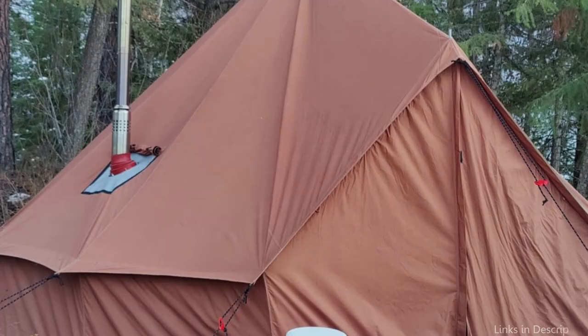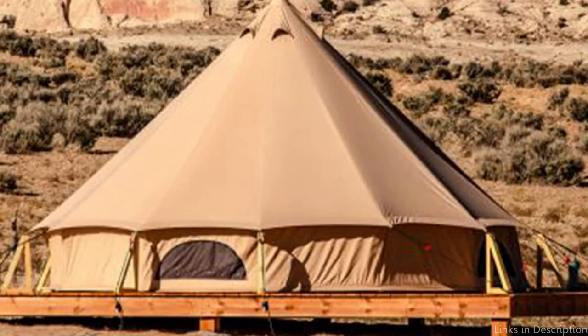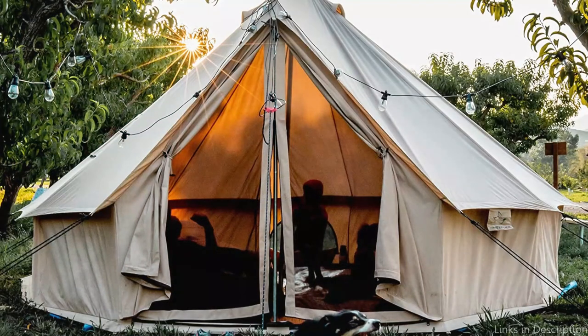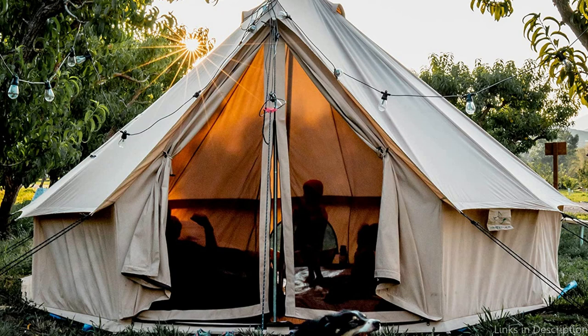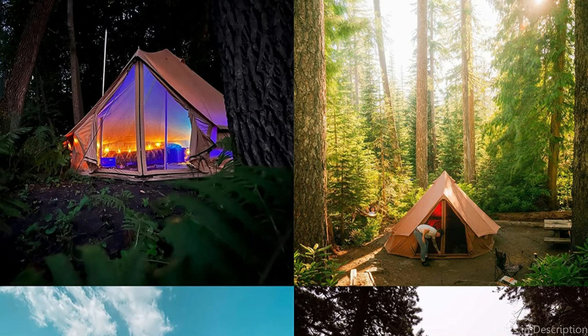This tent's simple setup is yet another fantastic feature. You can set it up quickly and easily thanks to the center pole design and the simple guyline system. The tent includes all the required stakes and guyline ropes, so you won't need to buy extra supplies. All things considered, the White Duck Canvas Bell Tent is an excellent choice for anyone seeking a large, strong canvas tent that can withstand even the most extreme camping circumstances, whether you're planning a glamping trip, a family camping excursion, or a music festival.